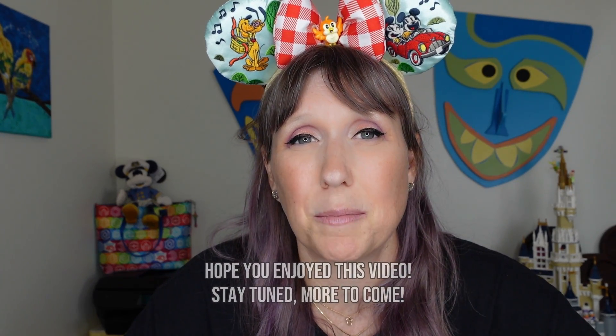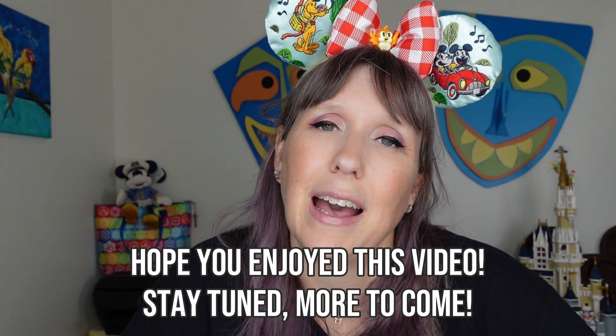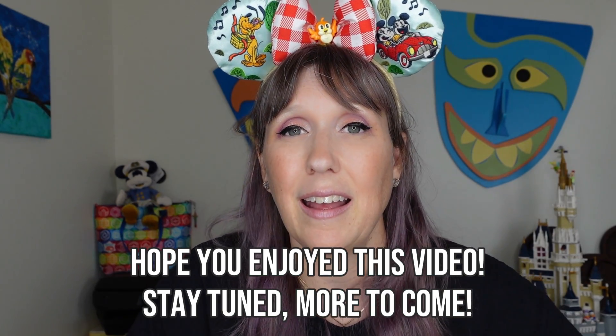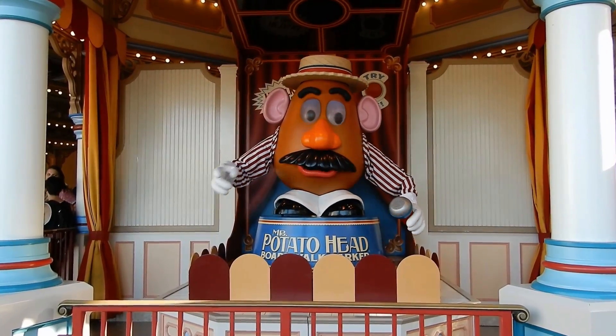I only have one more park to go — Animal Kingdom. Sadly YouTube hasn't been sharing these videos so I'm not getting a lot of viewership, which makes me sad because they're so much work. If you can help by sharing my videos with friends and family, I really appreciate it — that's the best way to support me so I can keep making more videos for you guys. Mahalo for watching — Nina out, bye!